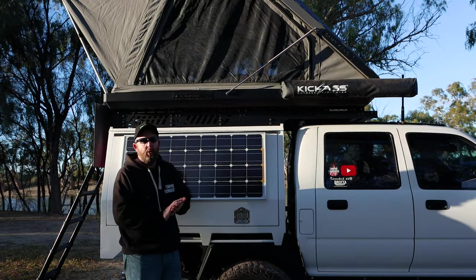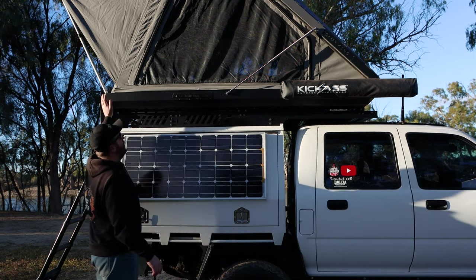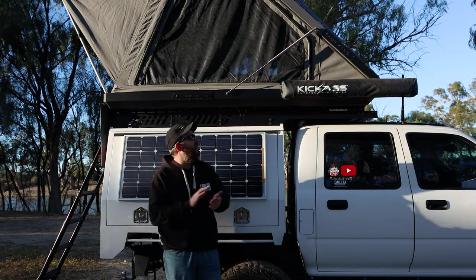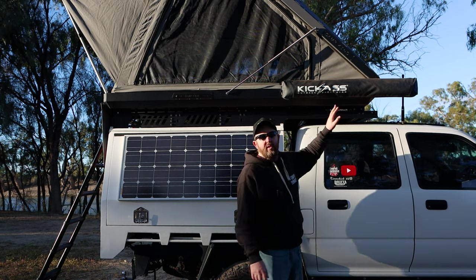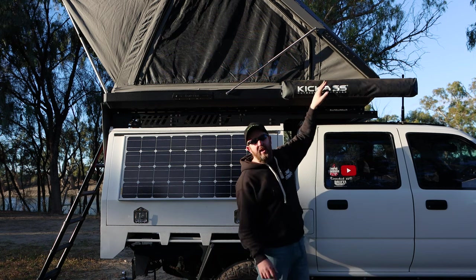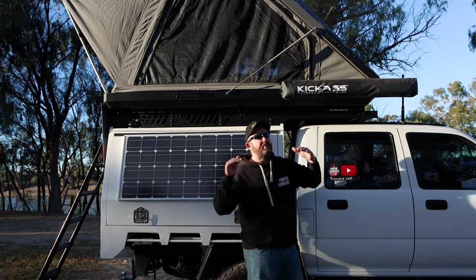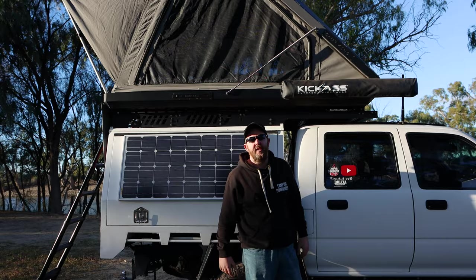People often ask: I'm quite tall, am I going to fit? This tent is 2.3 metres long from end to end, and my mattress is probably 20-30mm shorter than that end. I'm six foot and I fit in there, so anyone should fit. You can also get the extended mattress that goes the whole length. We originally slept with our heads up this end before we had the tablet in there. I was concerned I'd feel claustrophobic having my head at the lower end, but you can see in that triangle there is actually quite a lot of room — your head comes nowhere near it and you don't feel claustrophobic at all.